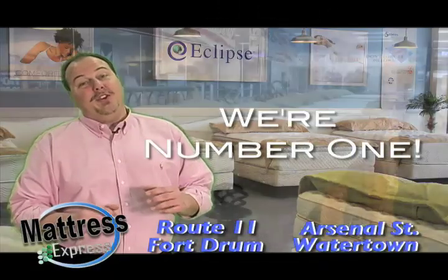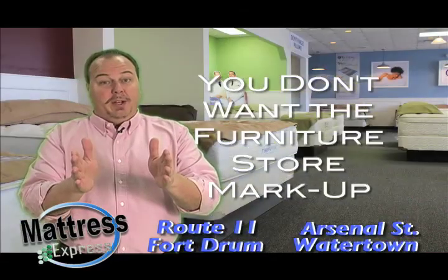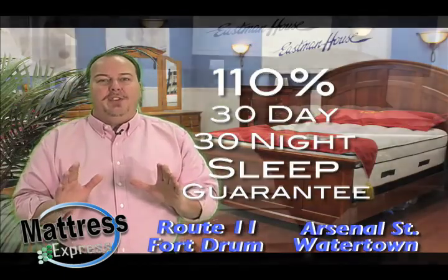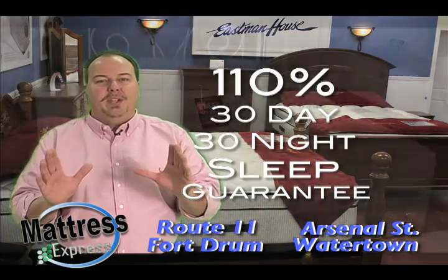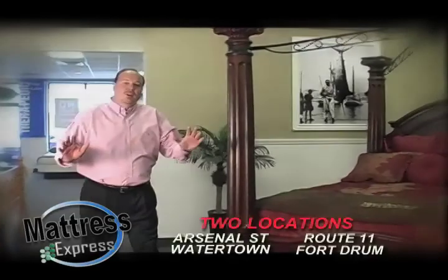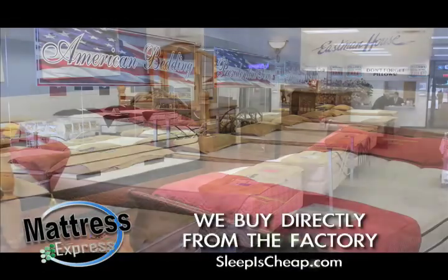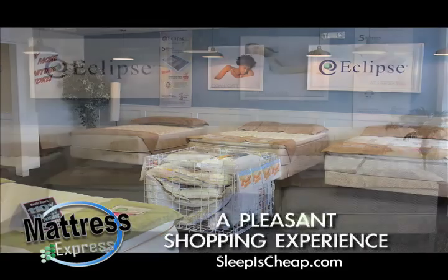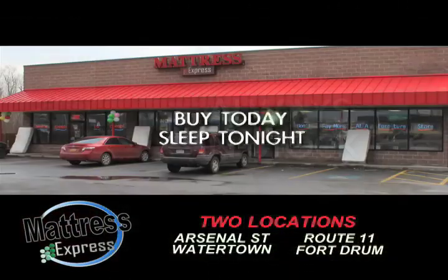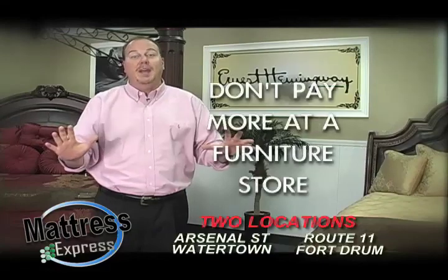Mattress Express is number one in Northern New York, and thanks to you folks — because you know not to pay the furniture store markups and you don't want to play the furniture store games. We treat you right, we buy factory direct, we don't mark them up like others. Only Mattress Express has my 110%, 30-day, 30-night sleep guarantee. If you don't love your mattress for any reason, you simply exchange it — no fees, no mattress covers. Don't pay more at a furniture store. We buy directly from the factory but give you a beautiful shopping experience: no sales games, just straight, pure customer service. Buy today, sleep tonight. Go to sleepischeap.com and find out why we're number one in Northern New York.